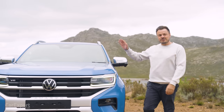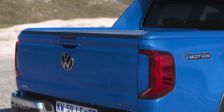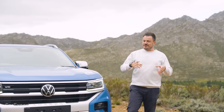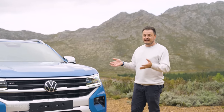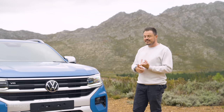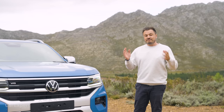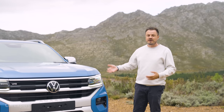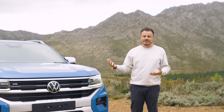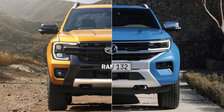Let's talk exterior design. You can get your new Amarok in eight different colours. This one here is unique to Volkswagen — you won't be able to get this on the Ford Ranger. Now, how did they make it look so different? Volkswagen actually installed 20 engineers and designers at Ford's headquarters in Geelong, involved right from the very beginning. That meant they could have their own design and integrate their own components, and despite sharing a platform with the Ranger, it looks totally different.